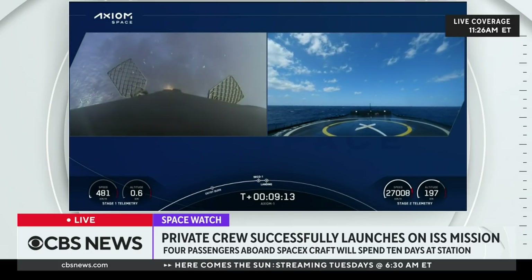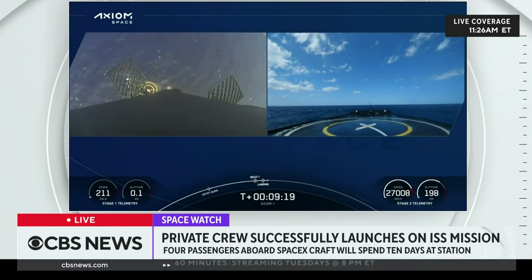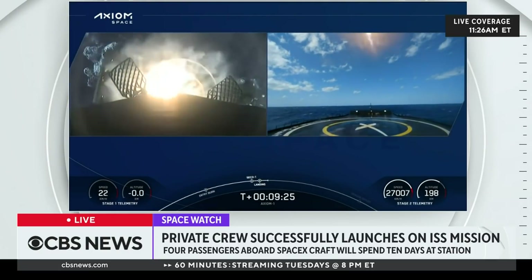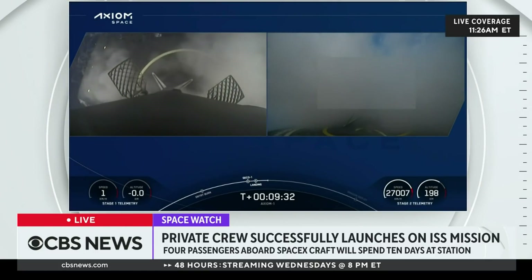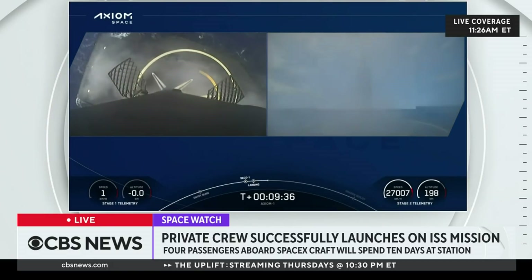Dragon SpaceX: nominal orbit insertion. Great news — Dragon Endeavor, nominal orbit insertion. SpaceX Endeavor: we copy, and it's great to be here. Zero G, and we feel fine. Stage 1 landing leg deploy. SpaceX: drag and launch skip system disarmed. This Falcon 9 has landed for the fifth time.